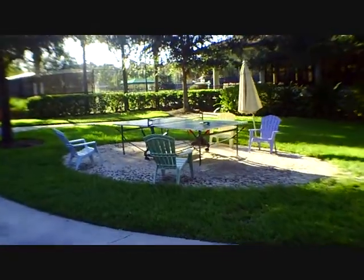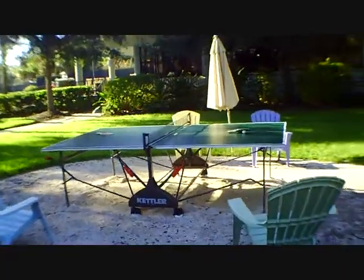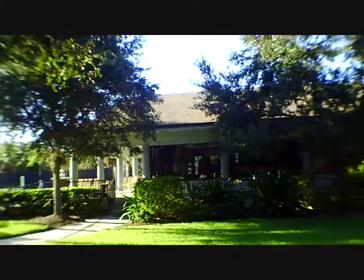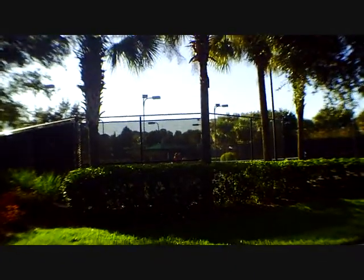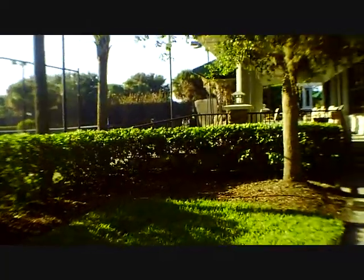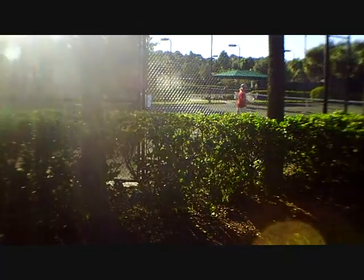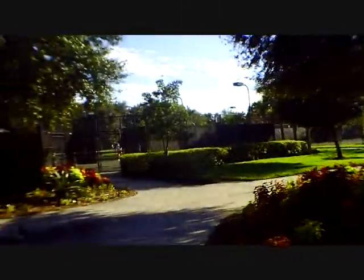They've got ping pong tables set up here in case you don't feel like playing a full-on game — you can still practice your stroke at the ping pong table. They've got a pro shop, pros on site, and a retail store for all your tennis needs. Get some shorts and some gear. Looks like this is the main court where they probably hold Lakewood Ranch tennis events, with a little instruction going on from a pro. This is another wonderful facility here at Lakewood Ranch.